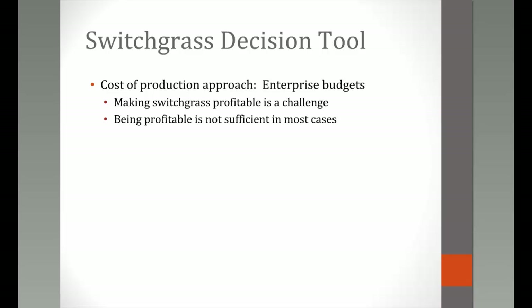The decision tool takes a cost of production approach based on enterprise budgets put together by Rob and Chad to determine the costs associated with producing switchgrass. While it goes beyond a simple enterprise budget, that is certainly the starting point. Making switchgrass profitable in an enterprise budget is a challenge, partly because we don't yet know what the market price for switchgrass will be.